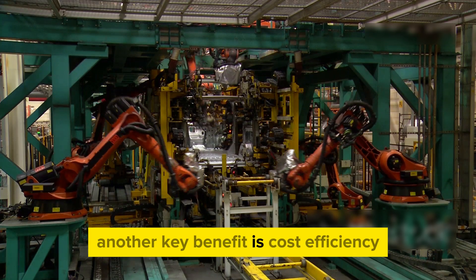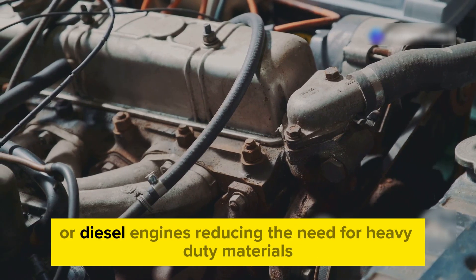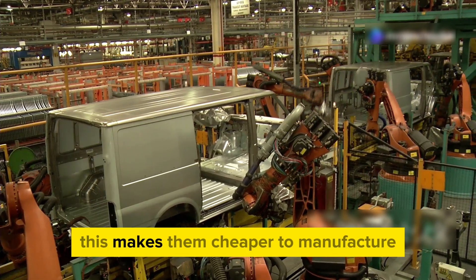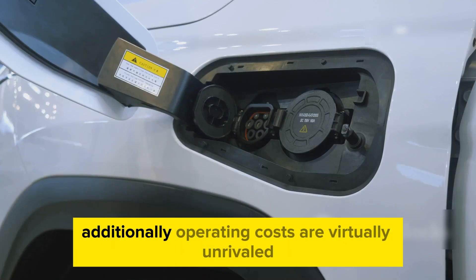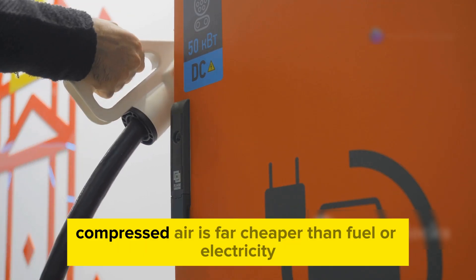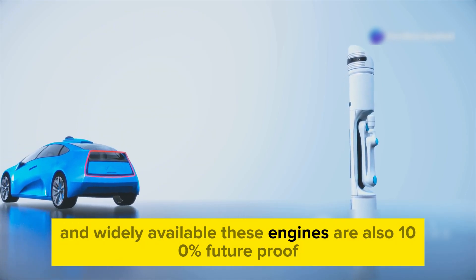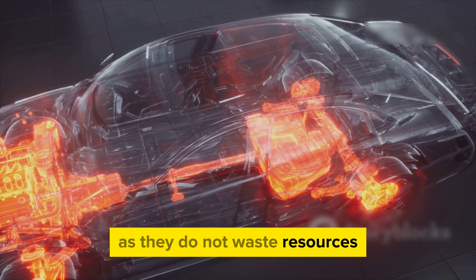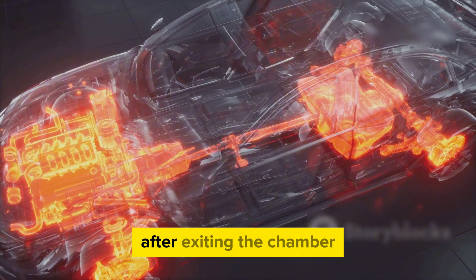Another key benefit is cost efficiency. Compressed air engines operate under lower pressures than gasoline or diesel engines, reducing the need for heavy-duty materials. This makes them cheaper to manufacture and more environmentally friendly when produced at scale. Additionally, operating costs are virtually unrivaled — compressed air is far cheaper than fuel or electricity and widely available. These engines are also 100% future-proof as they do not waste resources, with pressurized air remaining structurally unchanged after exiting the chamber.